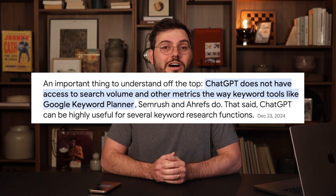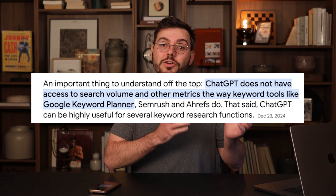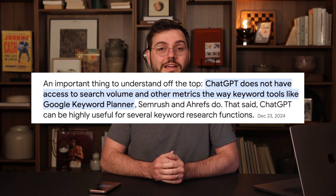So can you use ChatGPT to do keyword research and avoid paying for yet another subscription? One important thing I need to mention is that ChatGPT does not have access to search volume and other metrics the way keyword research tools like Google Keyword Planner, SEMrush, or Ahrefs do. So if we're using ChatGPT to do keyword research, we're likely going to be flying blind — meaning we won't know if the keywords it gives us are good or if it's just guessing. But that's not going to stop us from testing it.